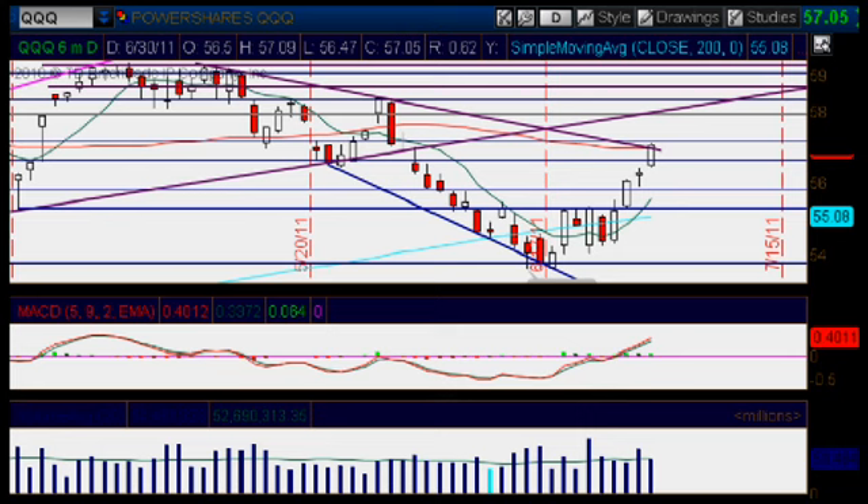Hello, my French traders. Carolina Zahn here, a graduate student of the Grog Trade Mentoring Program. It is Thursday, June 30th of 2011, and we're looking at the Q's daily chart.